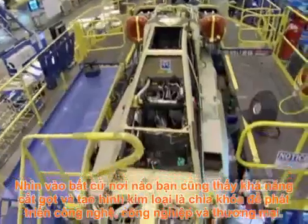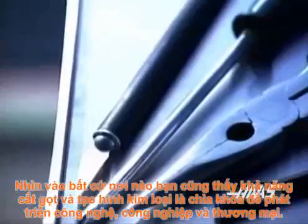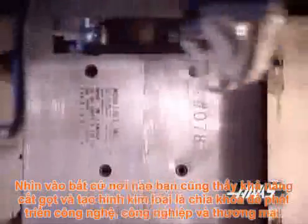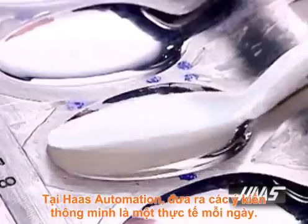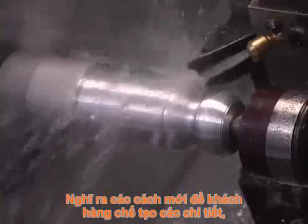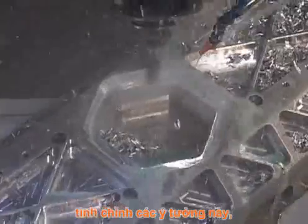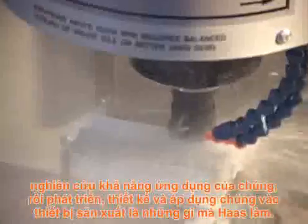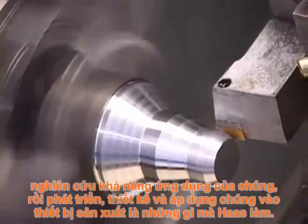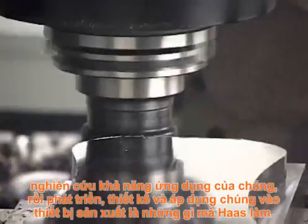Wherever you look, the ability to cut and shape metal is key to advancing technology, industry and commerce. At Haas Automation, clever ideas are an everyday reality — imagining new ways for customers to make parts, refining those ideas, researching their viability, and developing, designing and building them into production equipment is what Haas does.